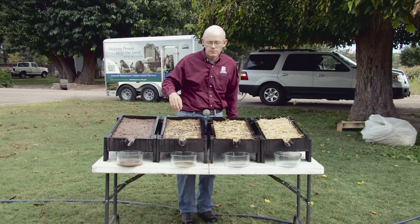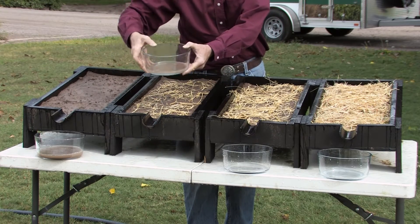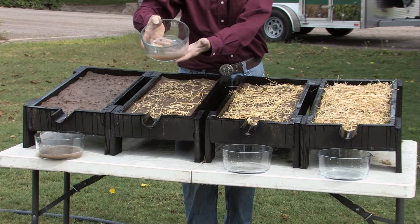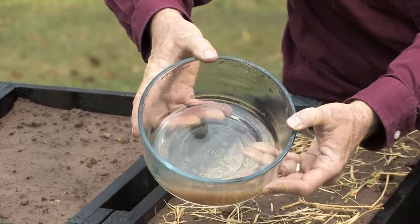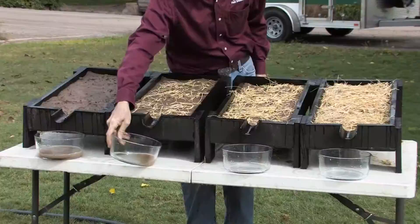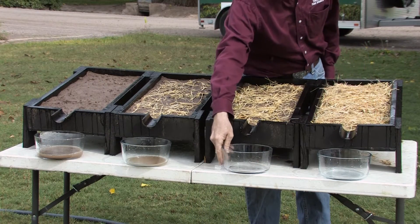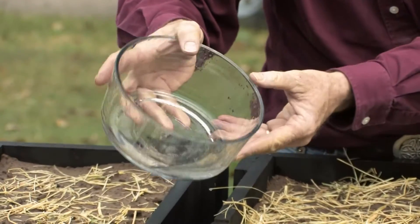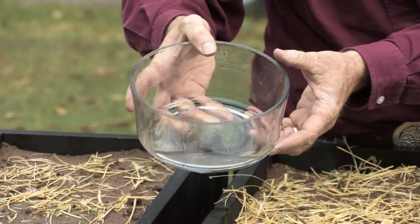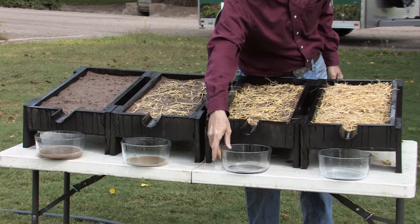With a little bit more cover, we see a reduction, but we still have some runoff and soil particles associated with it. With this particular level of cover, we see not so much runoff from the soil particles. Even this amount of cover is helpful to keep the soil in place.